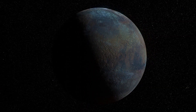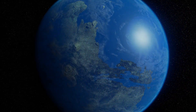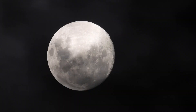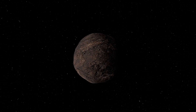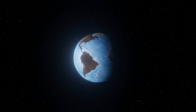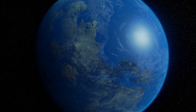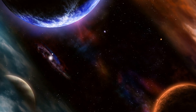Most exoplanets are found through the subtle influence they exert on their host stars — the gravitational pull of an exoplanet causing its host star to wobble, a phenomenon known as radial velocity. This delicate dance between star and planet, detectable by cutting-edge instruments, has uncovered a universe teeming with diverse exoplanets. The Kepler space telescope revolutionized how we see exoplanets by using the transit method, carefully measuring the dimming of a star's light as an exoplanet passes before it, yielding significant insights into exoplanetary systems.